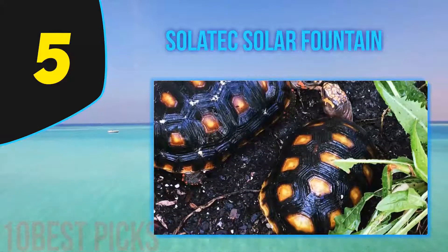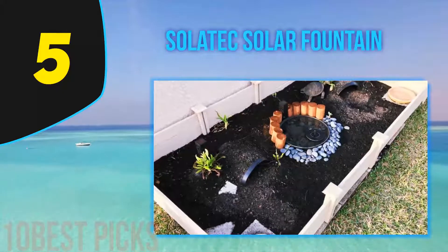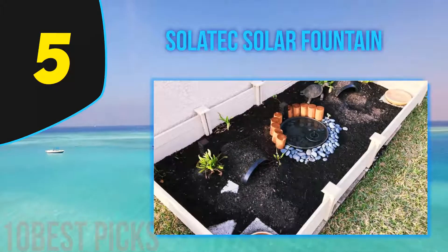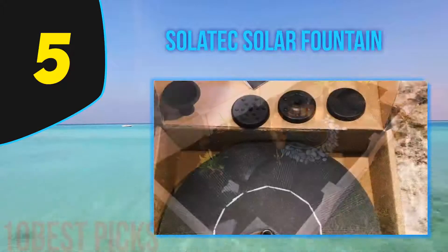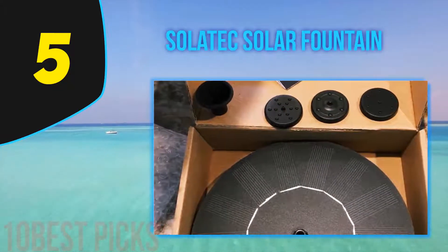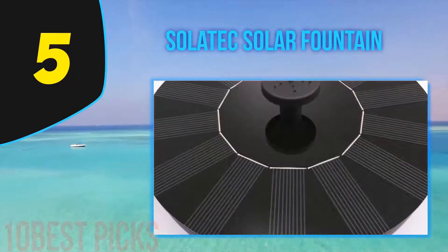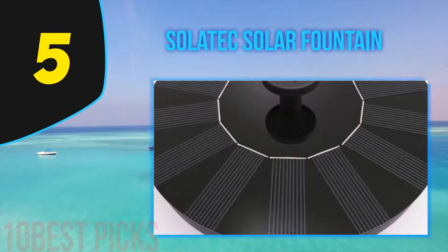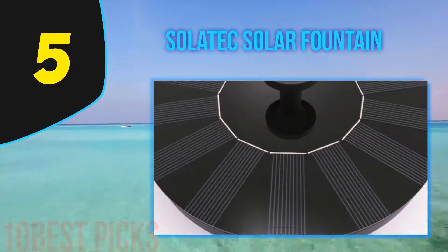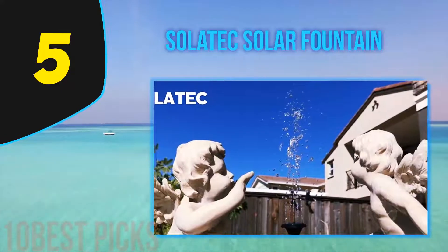The Solitech solar-powered birdbath fountain pump is an excellent solar water fountain to consider for improving your birdbath or outdoor fish tank. This fountain is powered by a 1.4W solar panel and doesn't need any batteries or other power sources to work. The solar panel is made of high-quality polycrystalline silicon. It is a waterproof product that simply floats in the water and can be moved as per your requirements.